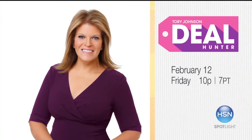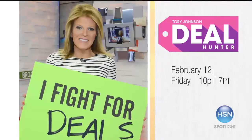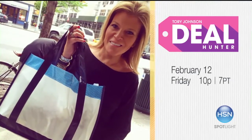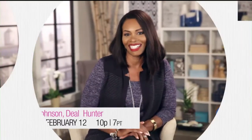Don't we all love the thrill of getting a great deal? Starting in February, each month we'll have world-renowned deal hunter Tori Johnson here with her expertise for discovering great offers. She's bringing her hand-picked deals just for you at the lowest price anywhere. Catch Tori Johnson Deal Hunter Friday, February 12th, at 10 p.m. for her limited-time deals you can only get here.